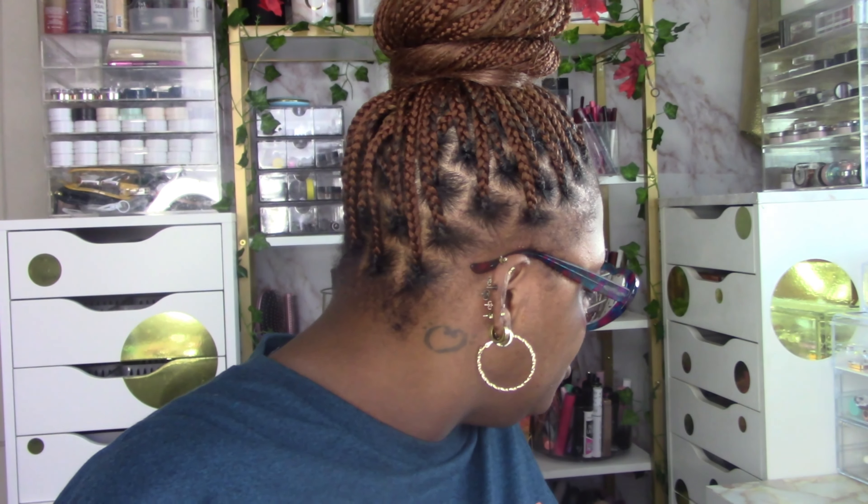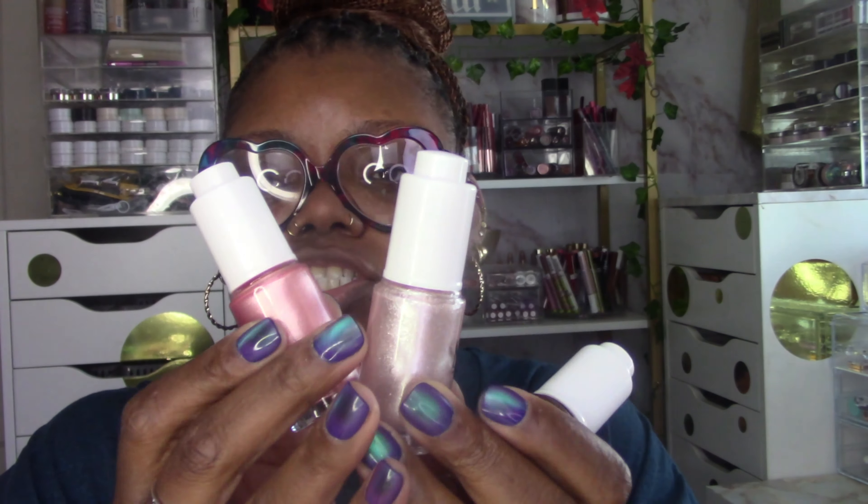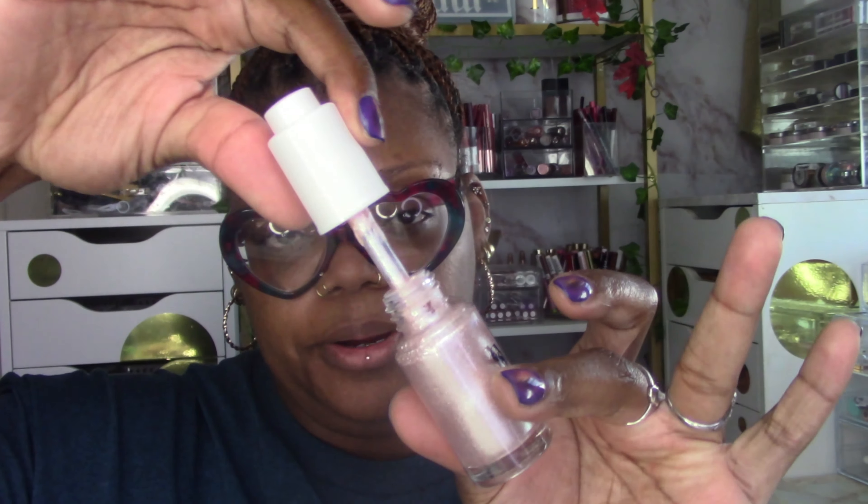So we're birthday hauling! The first thing — I found this little pack at Five Below for five dollars. You get this set of liquid blush, highlight, and bronzer. I thought it would be interesting to try. It came with a triangle puff that I can't find, but I will say I swatched all three of these — they're definitely more highlighter for me. But you get a dropper.